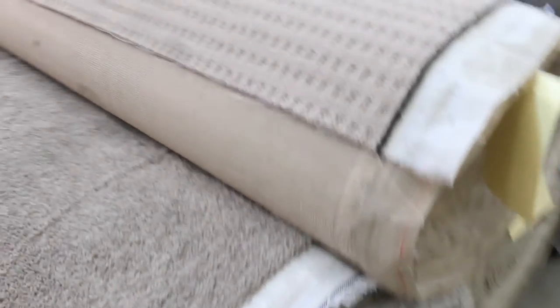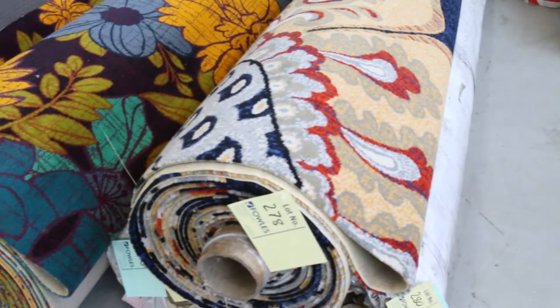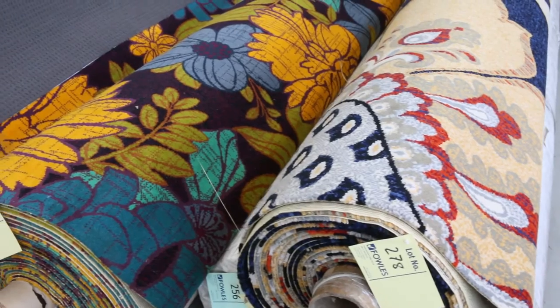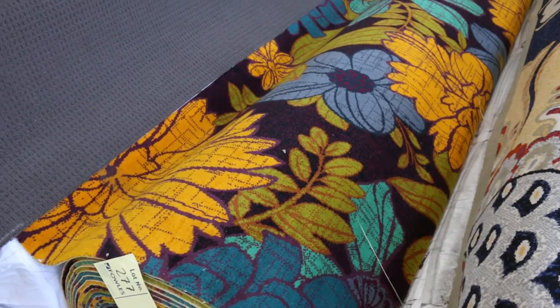Into here we've got some Axminster carpets. These will be good for a restaurant or a cinema room — they'd be fantastic in a cinema room. They're a really high quality, hard wearing carpet. The vendor's got $50 a broadloom metre reserve on those, which is a little higher than the others, but in the shops they'd be $400 a broadloom metre.